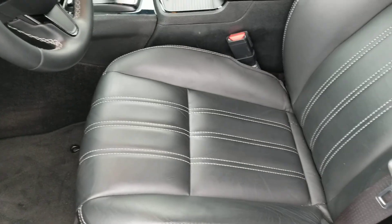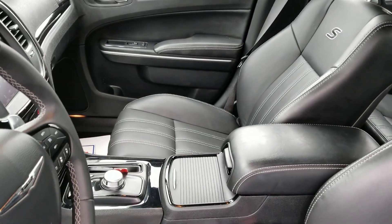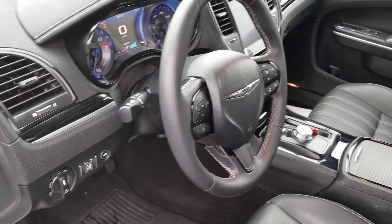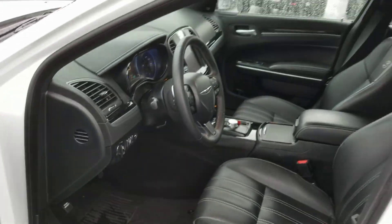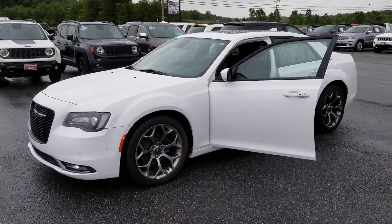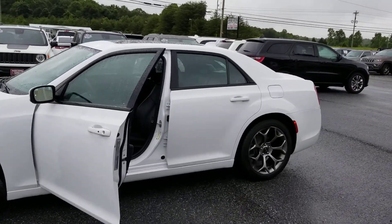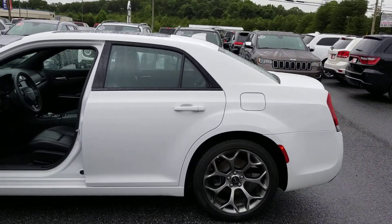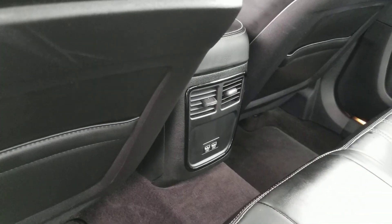Power seat. Sport interior — I love these seats, they're so comfortable. Automatic headlamps, of course all power. Charging stations for the back seat.